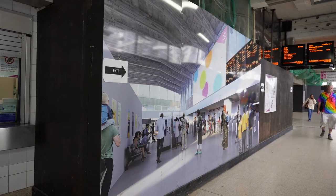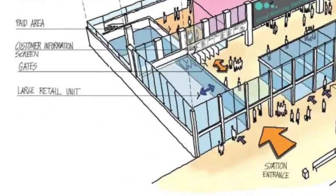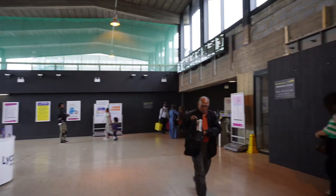The old retail units that used to be here, which have since been demolished, are not returning, but space is being made on the left and right sides of the ticket hall for new large retail units, one of which will most likely be a small supermarket.